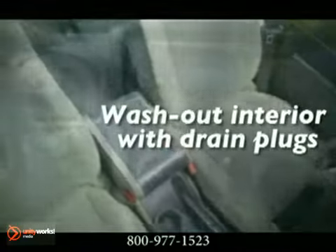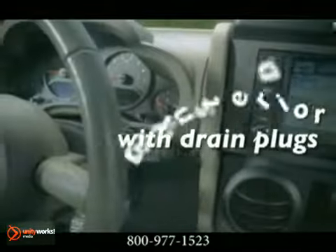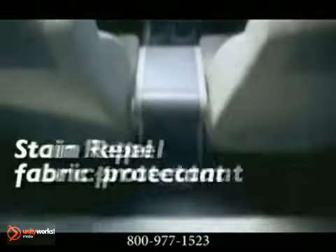All the rugged quality you love, now with added accessibility for up to 5 passengers or plenty of packing space.